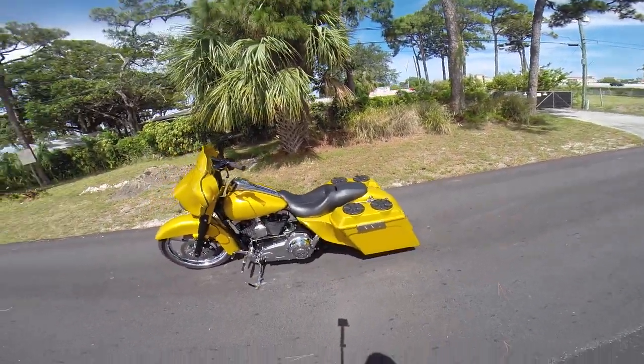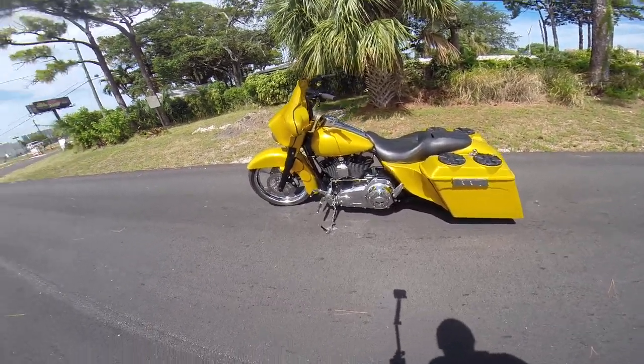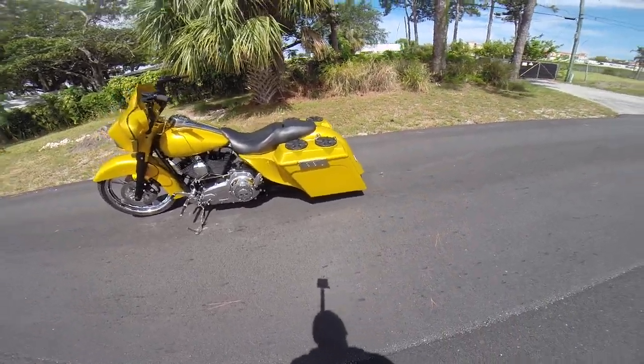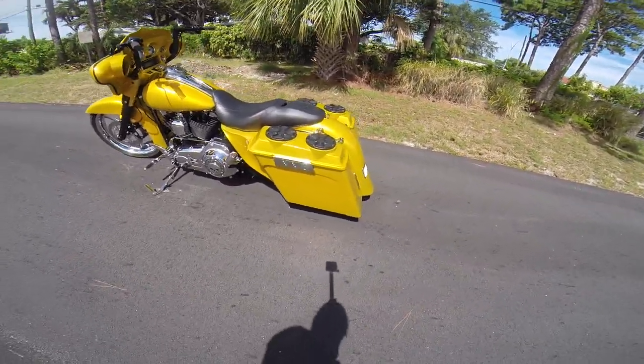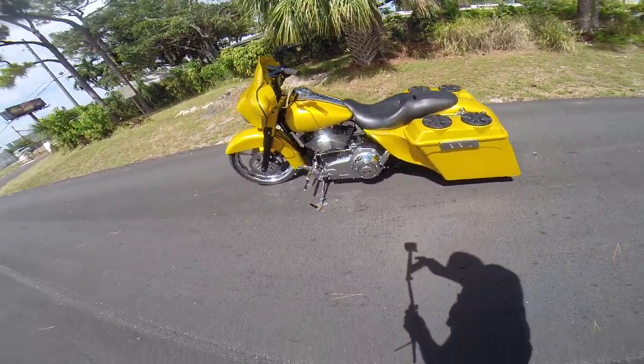Alright guys, that's it. Again, you're looking at the 2012 totally decked out street glide — 21 inch wheel, custom paint, stretched bags, custom rear tail end, frenched-in plate, air ride, banging stereo system, everything you want on a street glide.